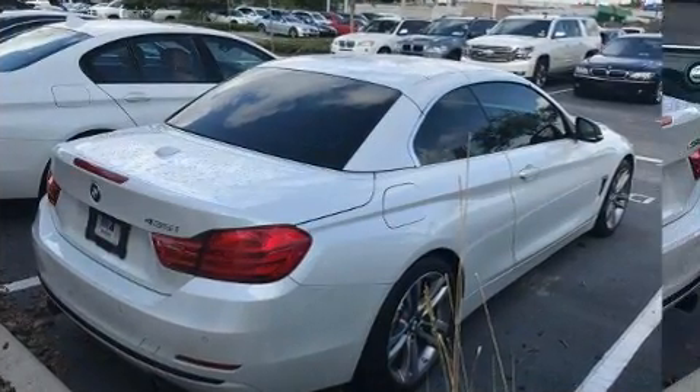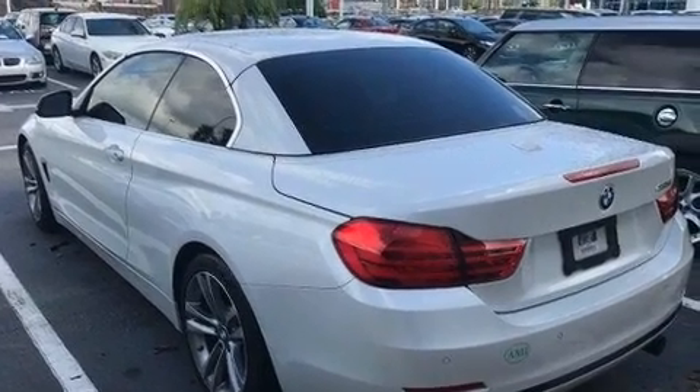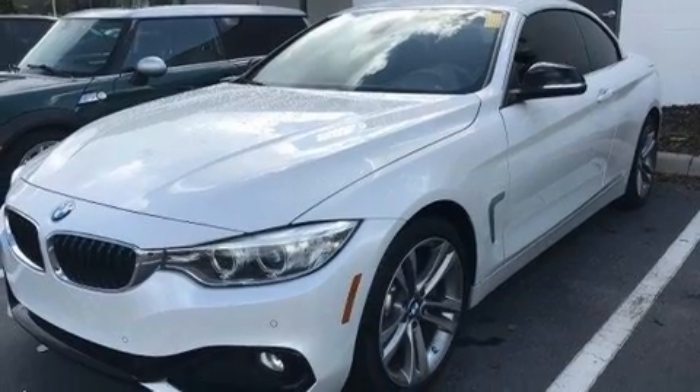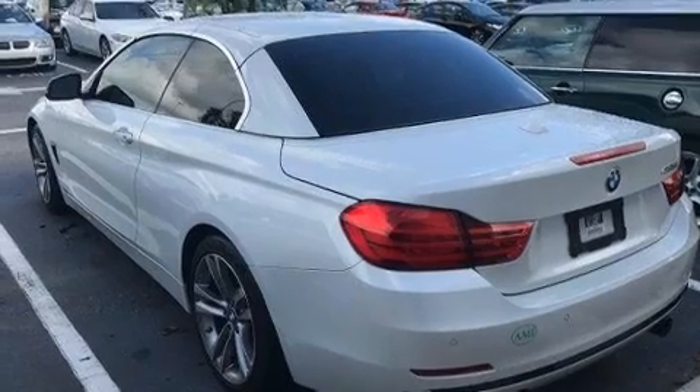Turbocharger technology provides forced air induction, enhancing performance while preserving fuel economy. Top features include heated front seats, leather upholstery, front and rear reading lights, a power convertible roof, and power seats.